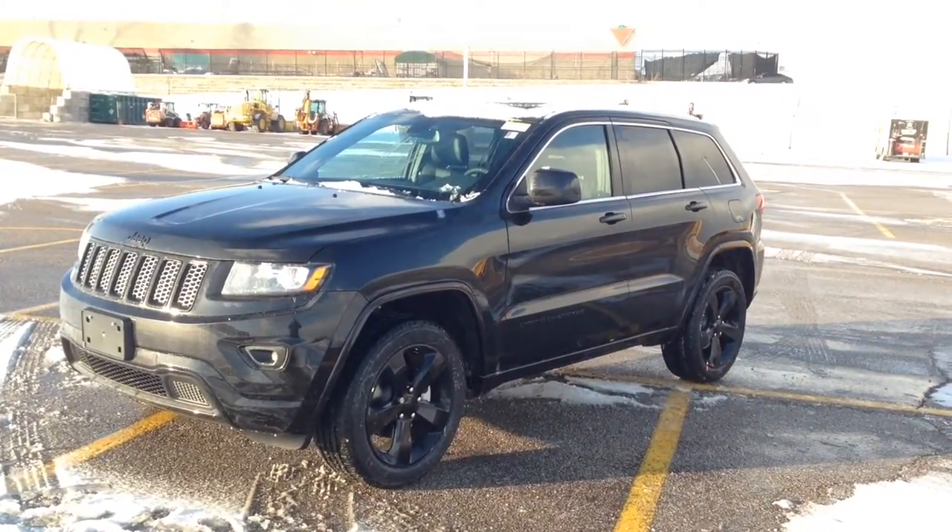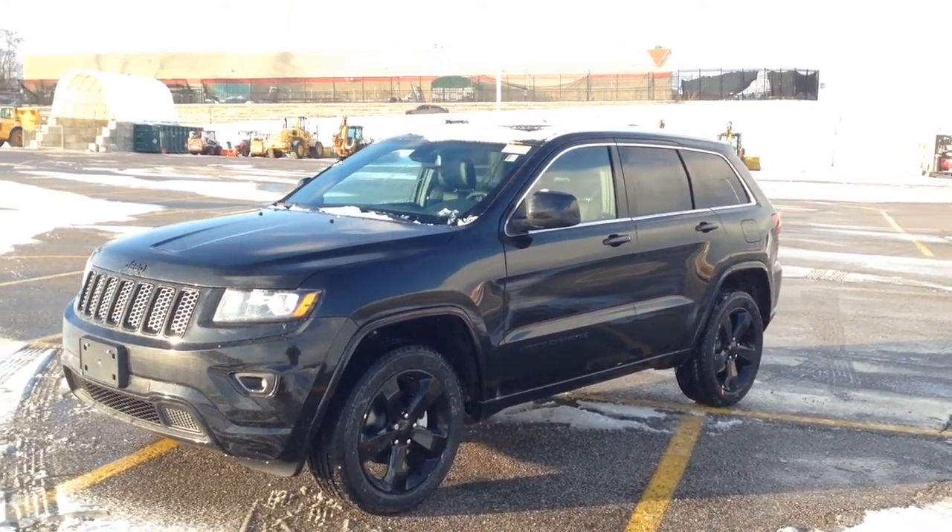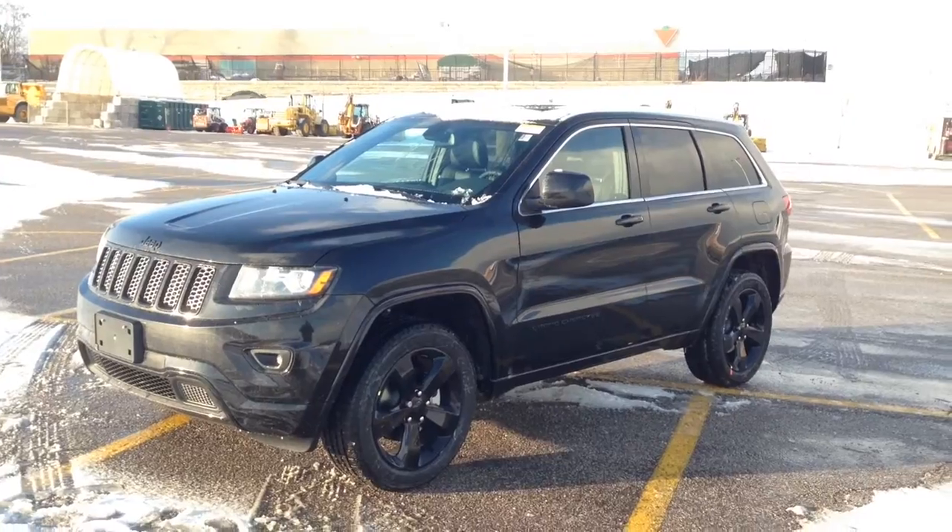Hey guys, I'm here at MacGyver Dodge Jeep in Newmarket, Ontario, right across the street from Upper Canada Mall, and today we're looking at a brand new 2015 Jeep Grand Cherokee Laredo.